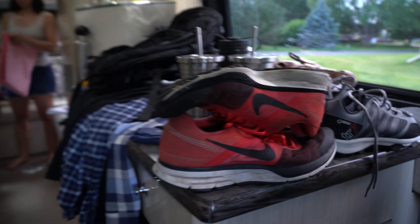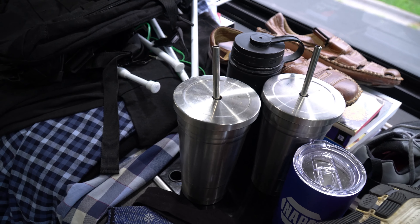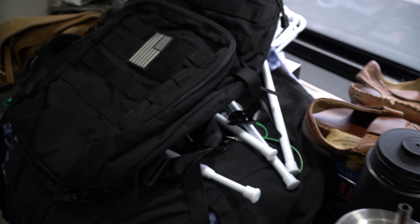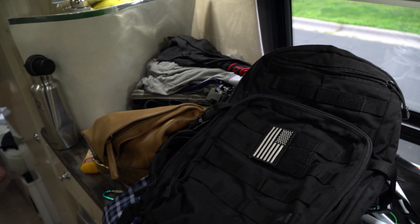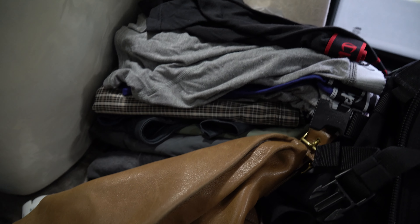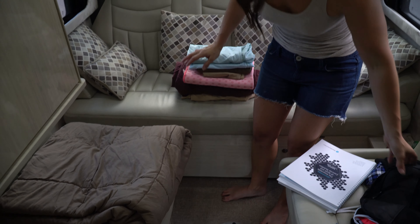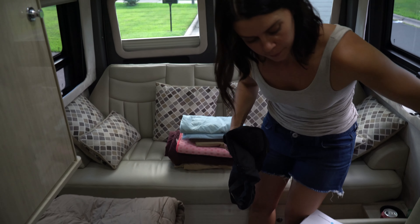We just made it back home and we could not wait to go through this stuff and downsize even further. We thought we had a pretty good handle on being minimalist, but as you can see we just packed way too much stuff, and we're going to bring you guys along and show you what we're taking off.